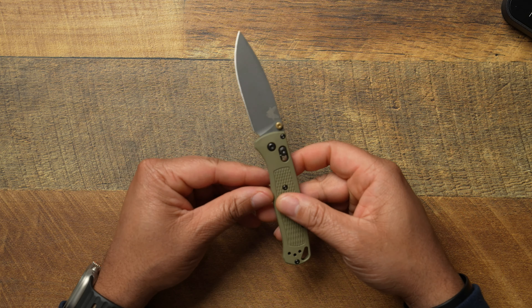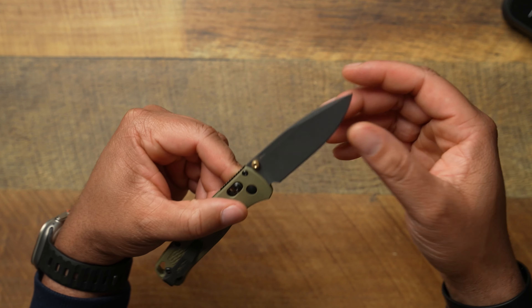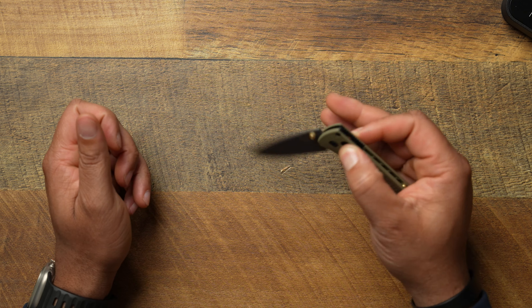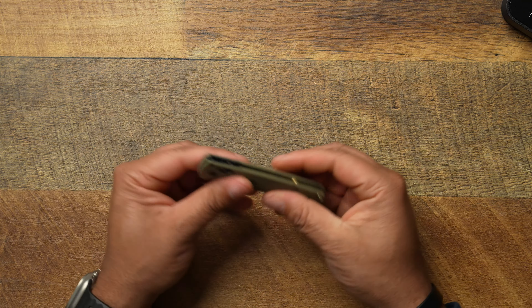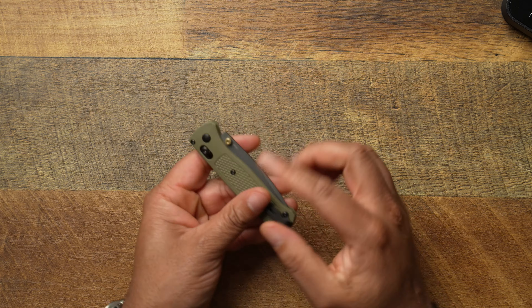Not everything here is tech-related — carrying an EDC knife has been a game changer for little applications you never know you'll need. My new carry is the Benchmade Bugout in gray with S30V steel and the AXIS lock. This is new to me since my other EDC knife was a Civivi Elementum with a thumb flip. The use case of an EDC knife — if you have kids and go to Target or Walmart, you need to open a toy with those aggravating tabs, you just whip it out and handle it.